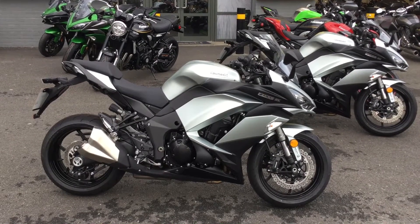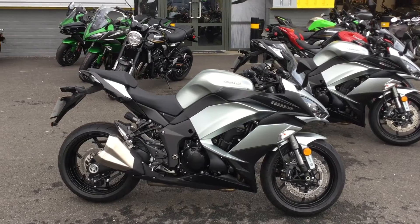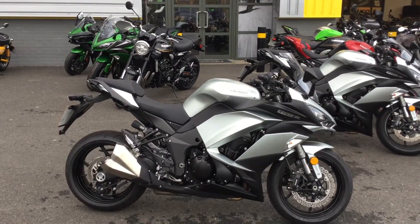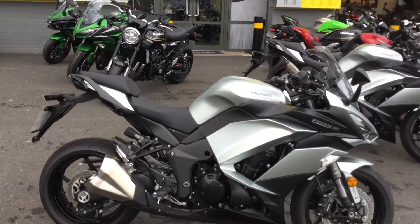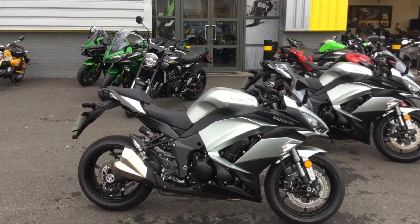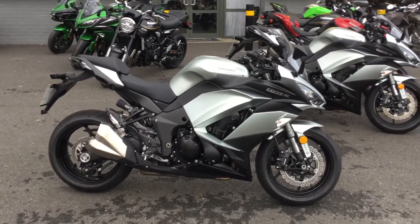Hello and welcome to Blade Abingdon Kawasaki. Today we have a brand new Z1000SX — a brand new 2019-registered bike for the new owner. We're doing an offer on this particular bike, so there's a free touring pack at the moment and a huge discount. Just check the description for the exact price.